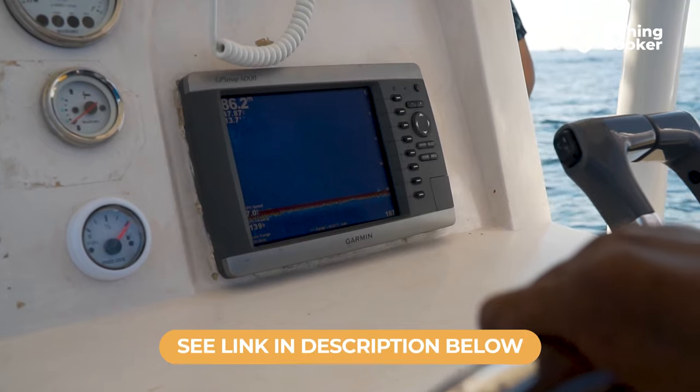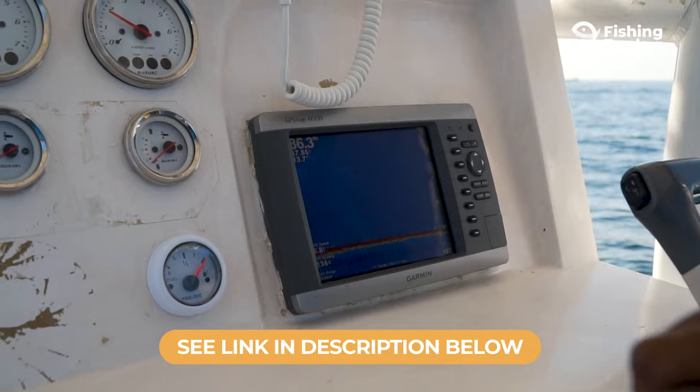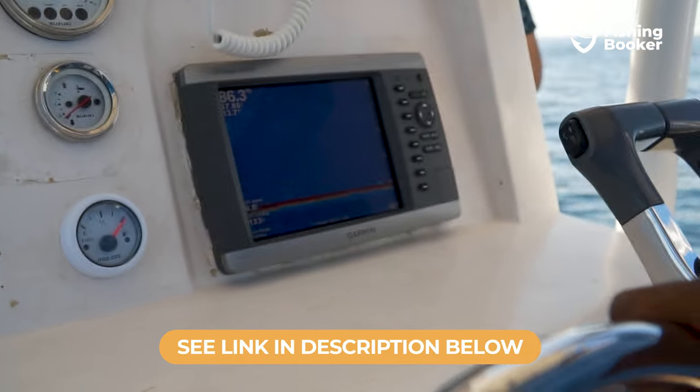If you're already thinking about casting a line here, why not check out the range of fishing charters on offer in Mississippi. Hit the link in the description box below and hook yourself up with a professional captain to show you what's what.